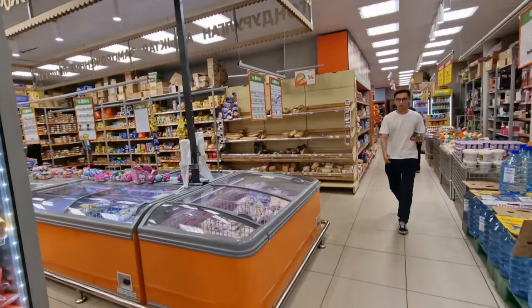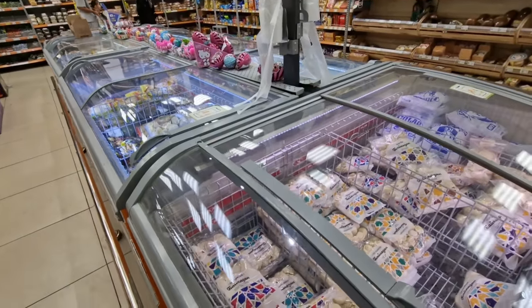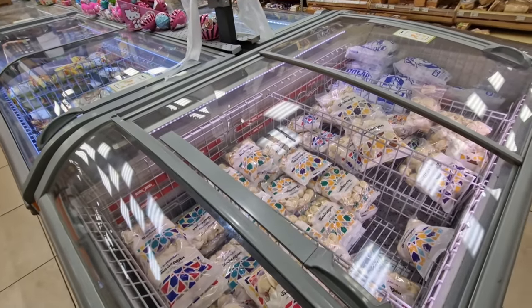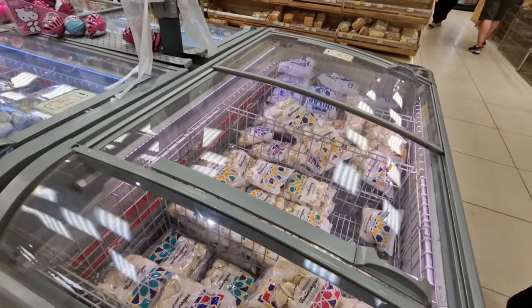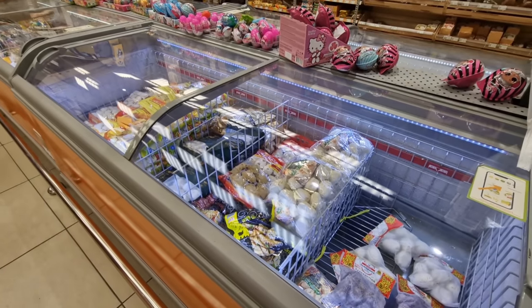There's a very small frozen section — just pelmeni, which are dumplings, and I think they've got some manti here, which is the local version.